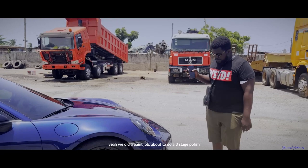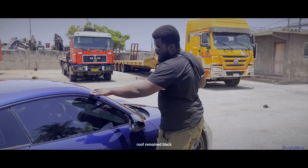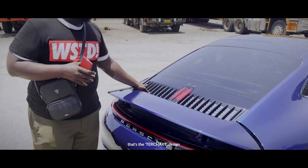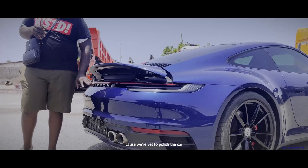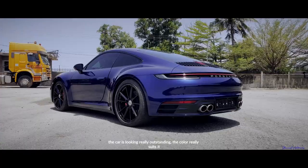Yeah, we did a paint job, about to do a three-stage polish, kept the side mirrors black, roof remained black. We did something special at the back — the fins over the engine cover. Originally, the bonnet has this blue trim in the same paint as the car running through it; that's the tech-hat design spoilers we're seeing in blue. We left this pre-painted in black with the car. The badge at the back has not been placed yet because we are yet to polish the car — after polishing we're going to place the badge so there's no interference with the buffing machine.